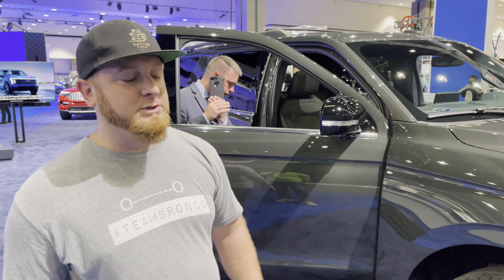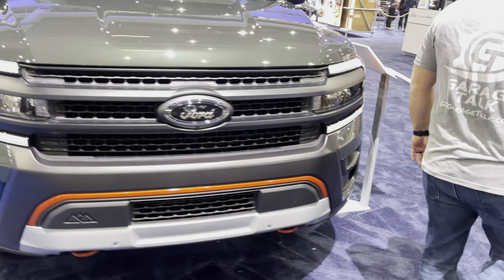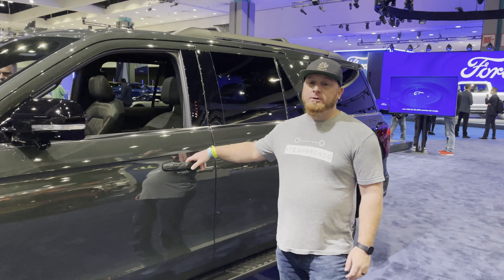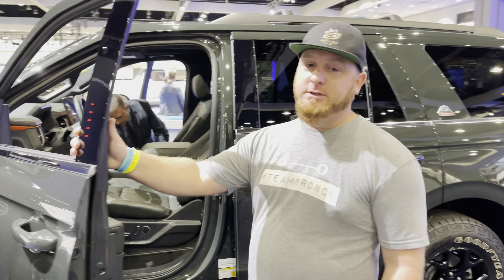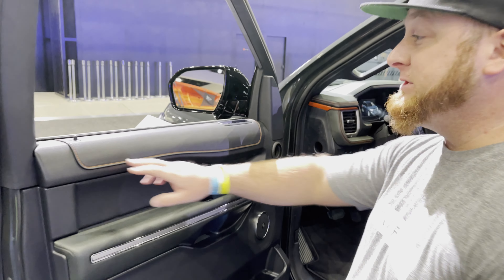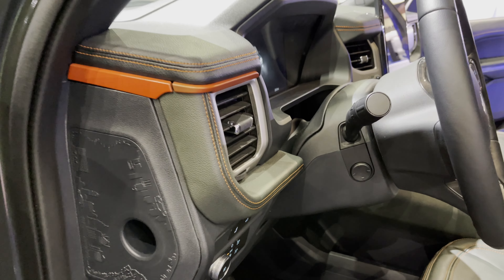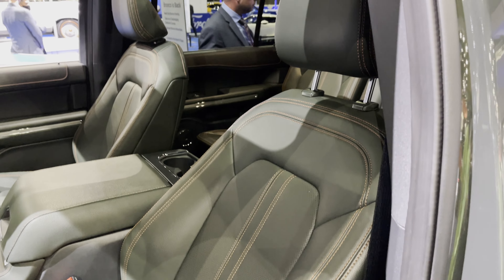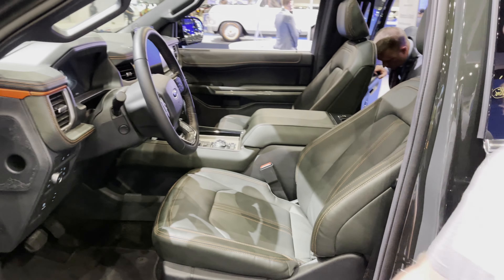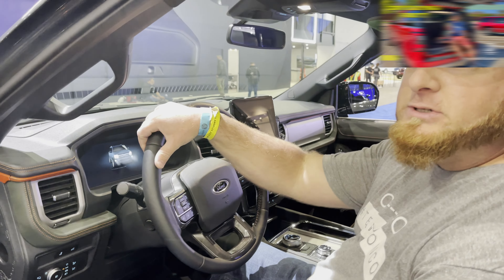Moving to the interior, this 2022 Timberline Expedition has beautiful orange trim throughout — orange stitching on all the trim pieces — and more green: the seats are green! The two-tone orange and green is spectacular. Give me those accentuating colors.